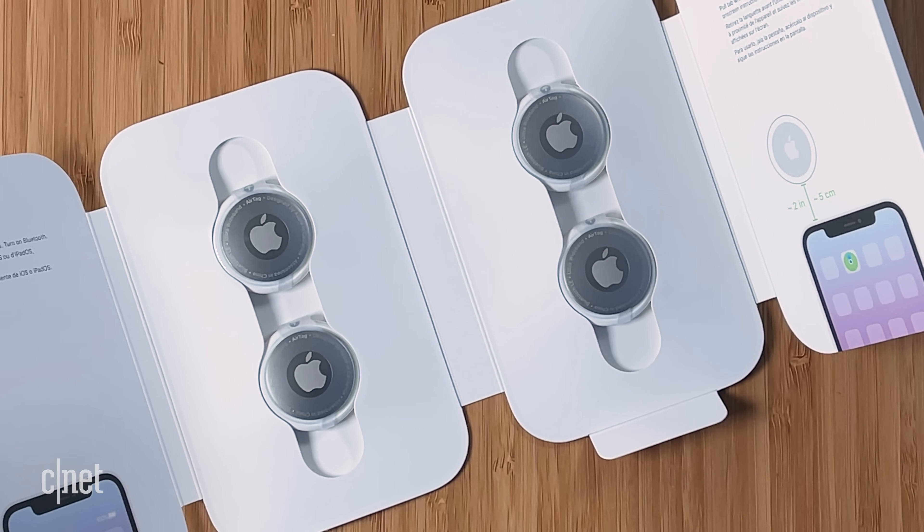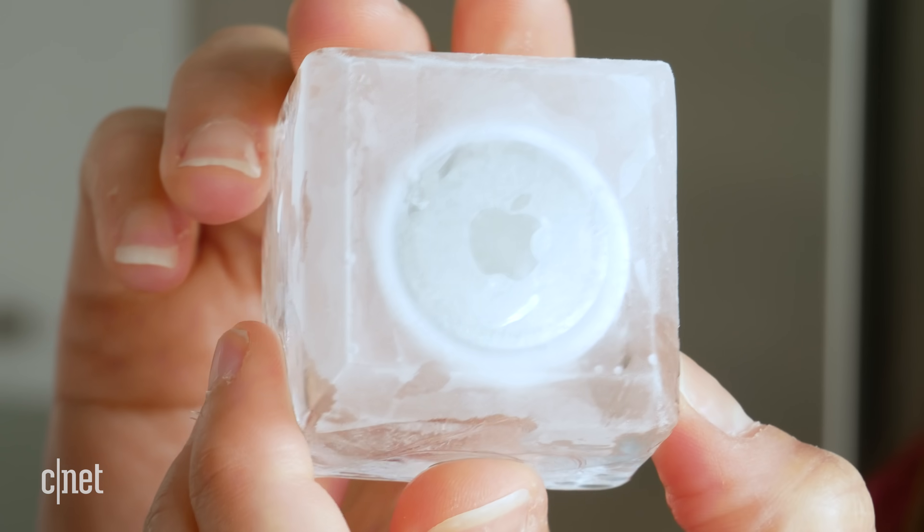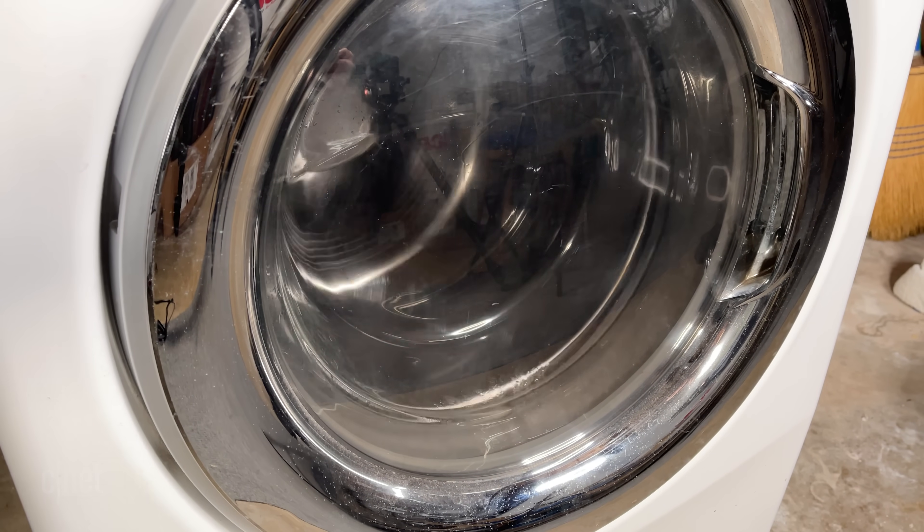Three tests later, the AirTags are still working as expected and nothing out of the ordinary really happened. I bought a four-pack of AirTags, so if you have an idea of what I can do to number four — which is still pristine — let me know in the comments. Maybe it's a stress test, a pressure test, or even a heat test like throwing it in the dryer. I was a little scared to do that since batteries and heat don't really mix well. Of course, this was all just for fun and not covered under warranty — proceed at your own risk if you want to recreate any of these at home. Thanks for watching and I'll catch you next time!